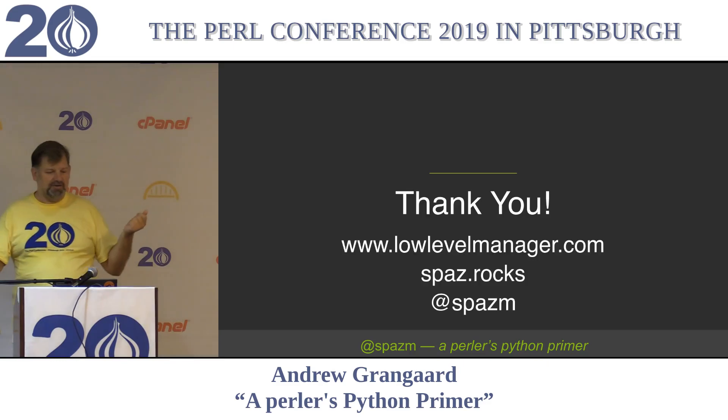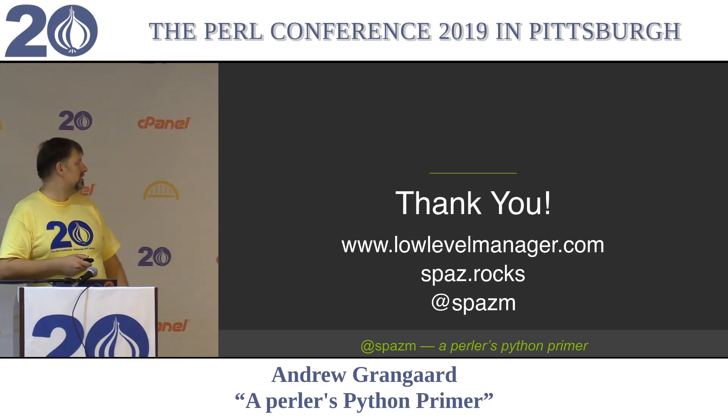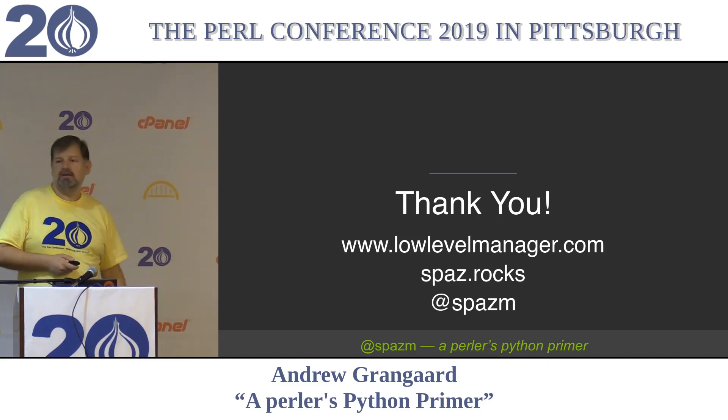Any real questions from the crowd? These slides will be up later on my Low Level Manager blog, which you can get to at spazrocks. Feel free to tweet at me.